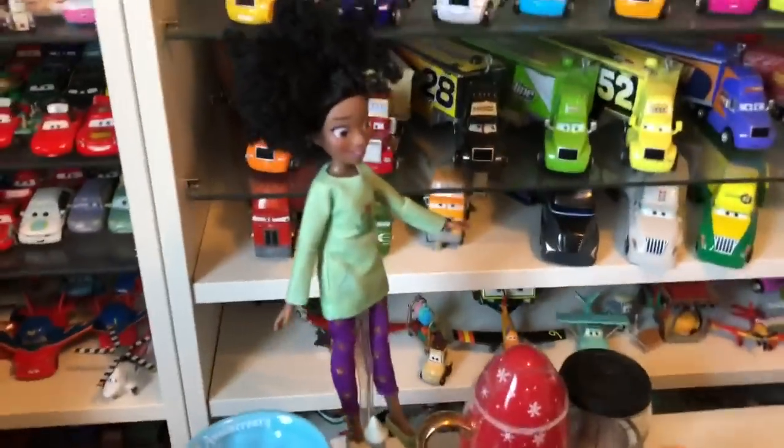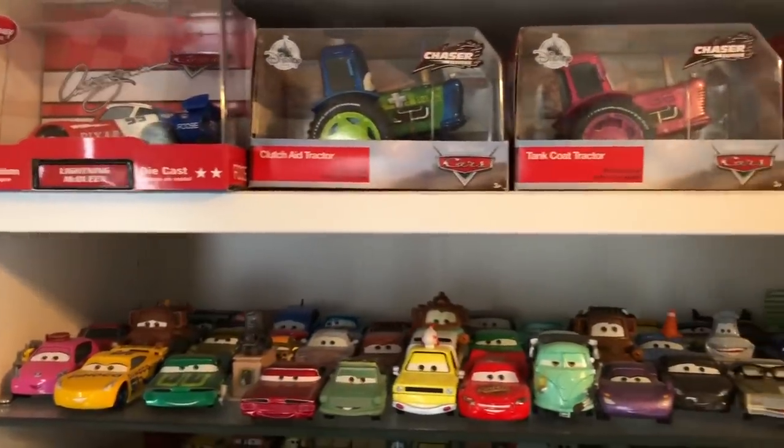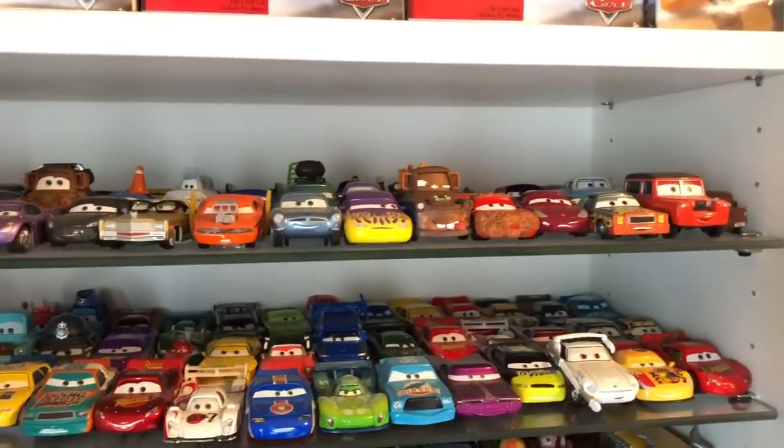Here we have my table and we've got Tiana right here — I styled her. So if y'all need me to style your dolls, give me a call. On the left side it's full — ain't no more room.